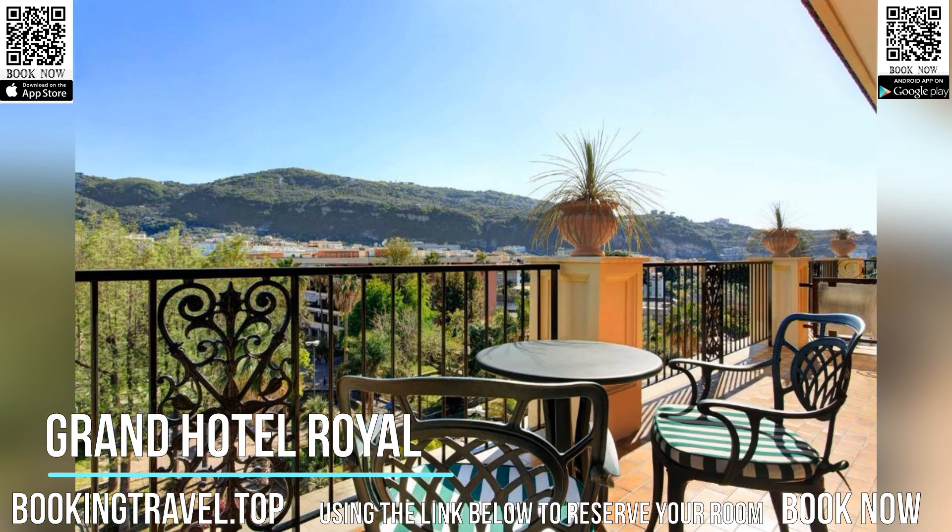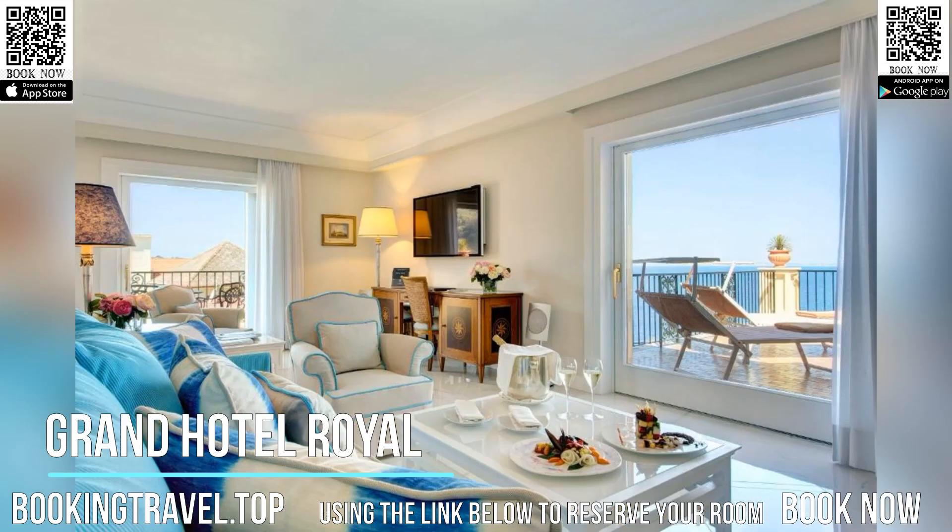In high season, guests enjoy free access to the beach and free use of parasols, sun beds, and beach towels.